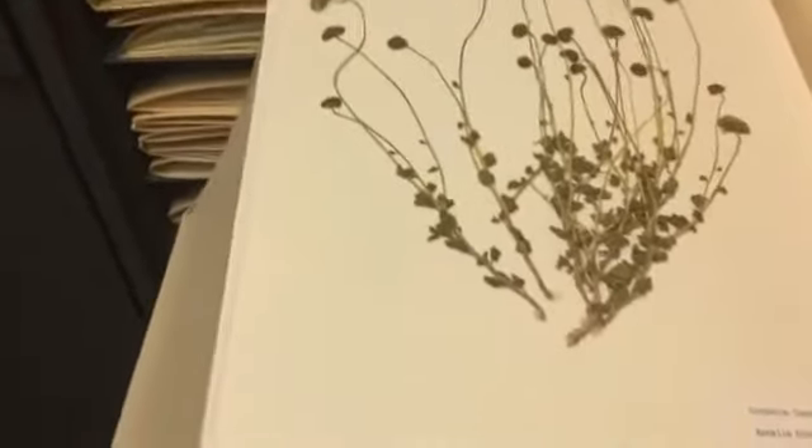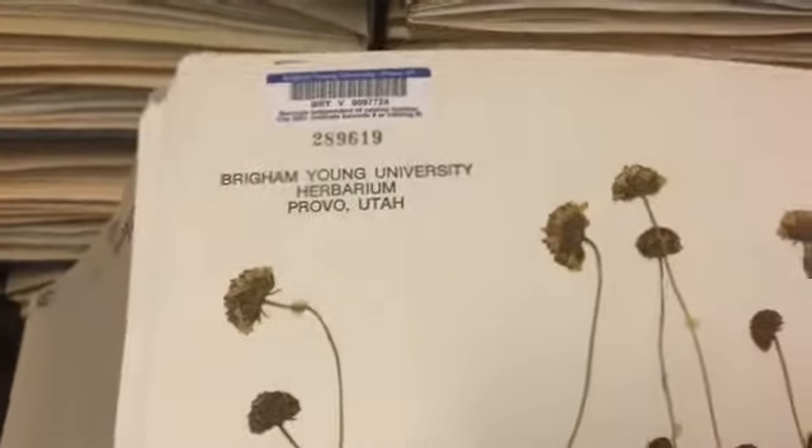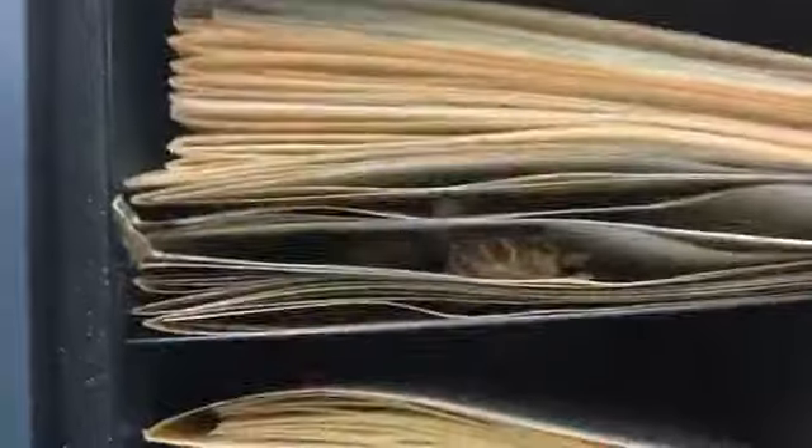Here we have one of our specimens with its important label. We have students working to database all of our specimens, so we add barcodes at the top — we can scan them and pull up information on the computer, which is really handy. Some plants are really big and thick; if you think of something like a cactus or a sunflower with a really large flower or stem, we can only flatten them so much.